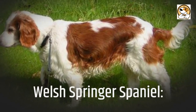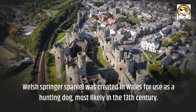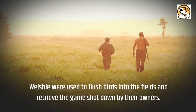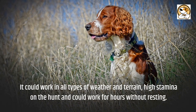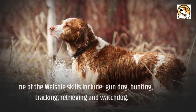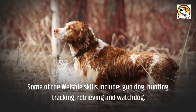The Welsh Springer Spaniel was created in Wales for use as a hunting dog, most likely in the 13th century. Welsh Springers were used to flush birds into the fields and retrieve the game shot down by their owners. They could work in all types of weather and terrain, with high stamina on the hunt and could work for hours without resting. Some of the Welsh's skills include gun dog, hunting, tracking, retrieving, and watchdog.